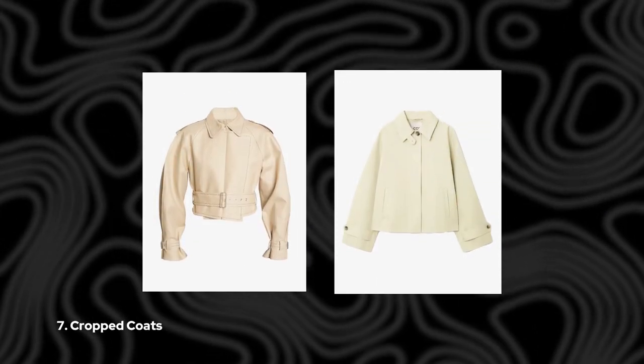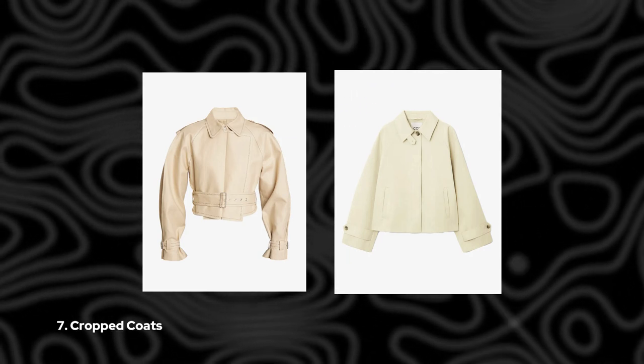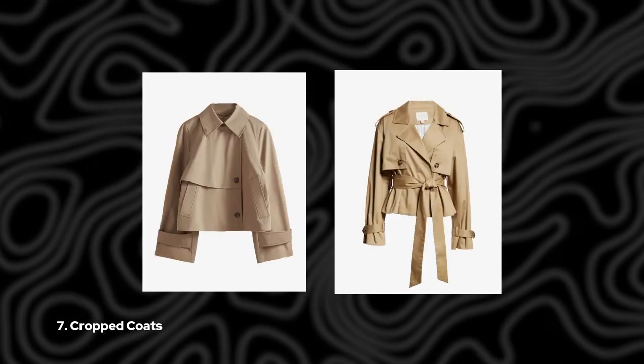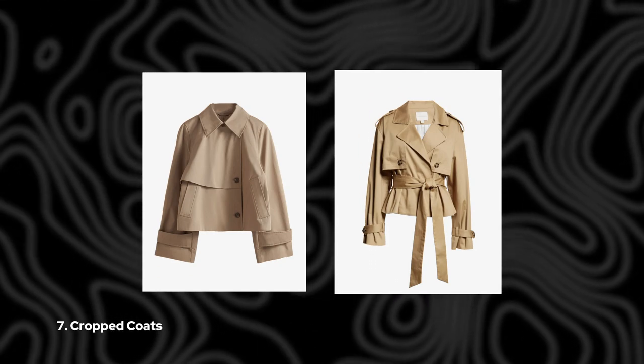7. Cropped Coats. And finally, if you're feeling bold, why not try a cropped trench coat? Just like the hemlines of this season's dresses and skirts, trench coats are going shorter too. Whether it's a cropped style or a standard jacket length, you'll be sure to turn heads wherever you go.